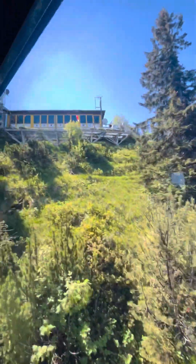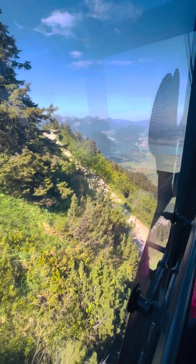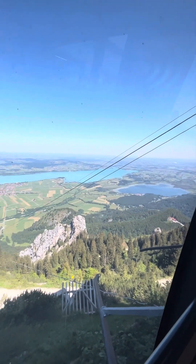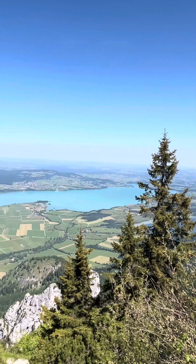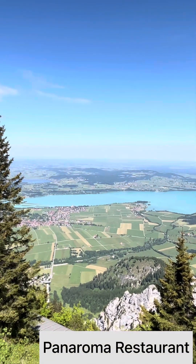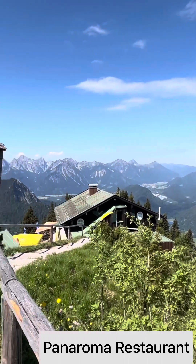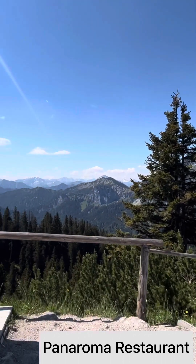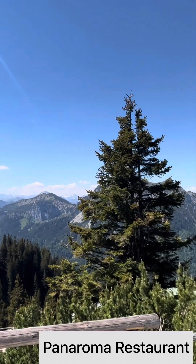The second route starts at the valley station or at one of the car parks of the royal palaces, going first to the Marienbrücke and through the Pöllat Gorge. Note that both the bridge and the gorge are often closed, so it is best to inform yourself beforehand. The view seen in this video is from the Panorama restaurant.